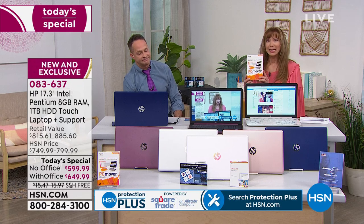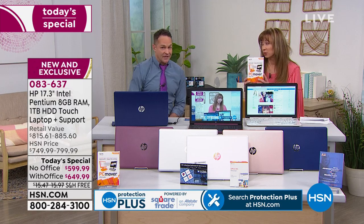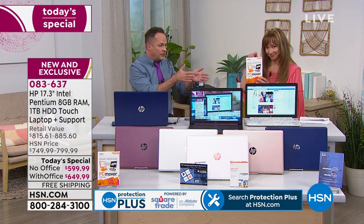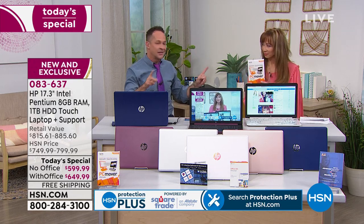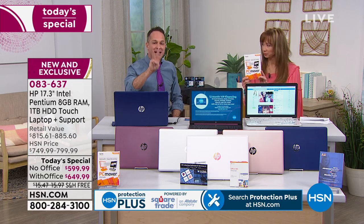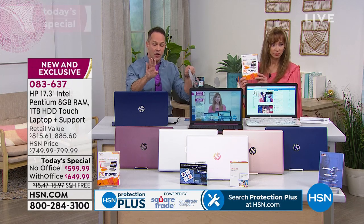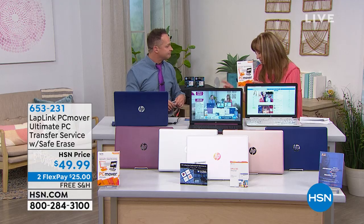PC Mover is a great add-on — it moves all your old programs, movies, music, files, and settings from your old computer to your new one. You get three licenses, and it includes a special cable. It can take up to eight hours because you're moving a lot of information, so you start it at night, go to bed, and wake up with everything on your new computer.